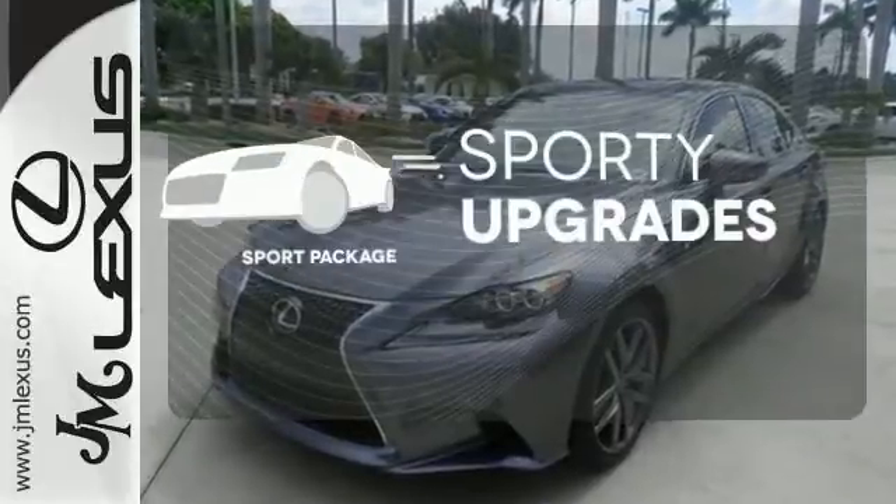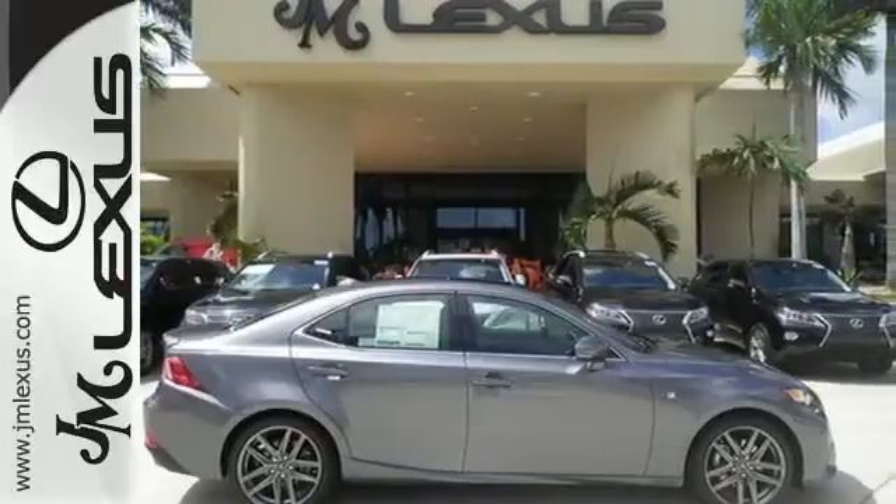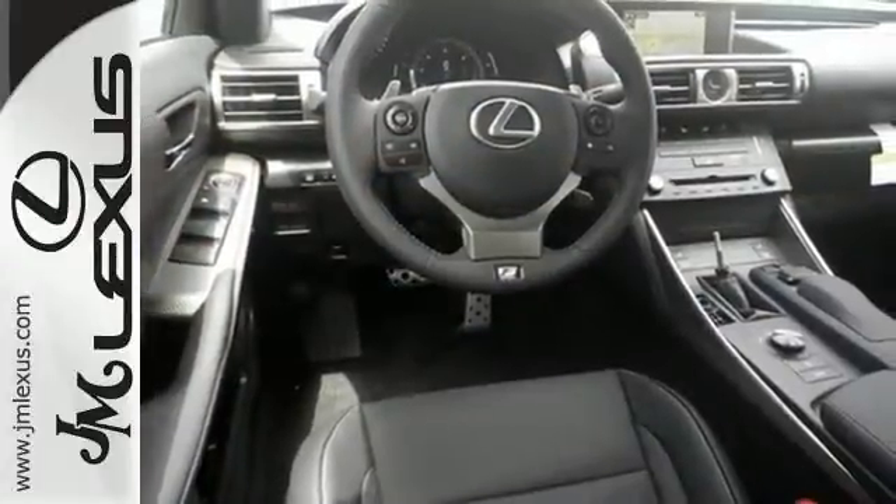The sport package prepares for you an even greater driving experience. Your exit ramp from the mundane awaits. Take this Lexus for a test drive.